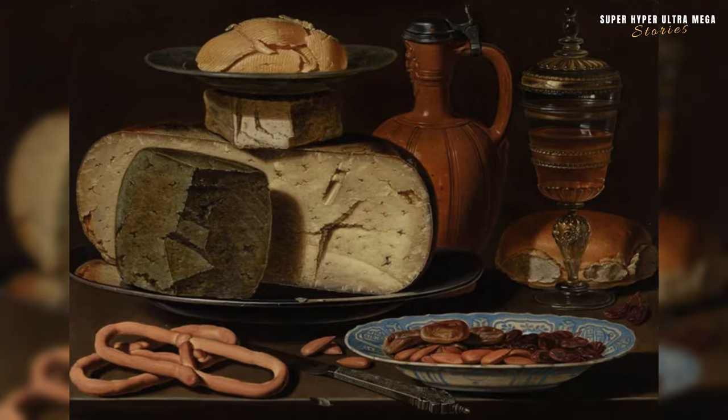Still Life with Cheeses, Almonds and Pretzels by Clara Peters places us in the artistic landscape of Antwerp, Belgium, around 1615. This painting reflects the Dutch and Flemish tradition of still life, showcasing the skill and attention to detail of Clara Peters.